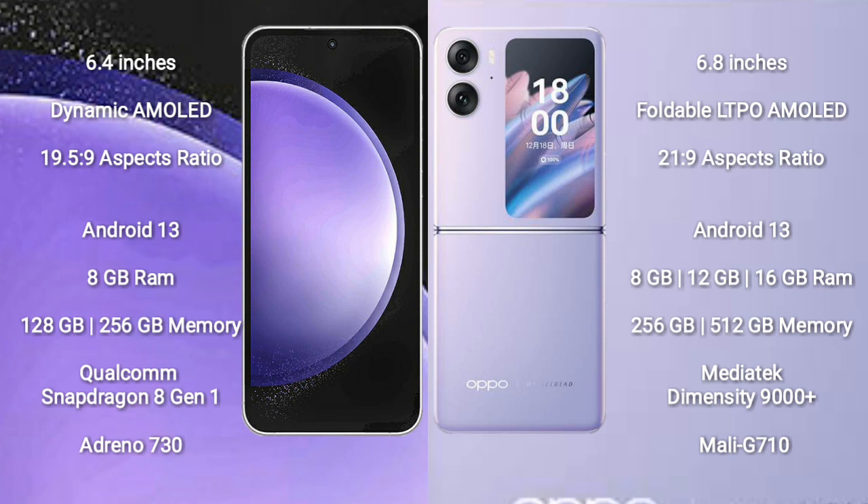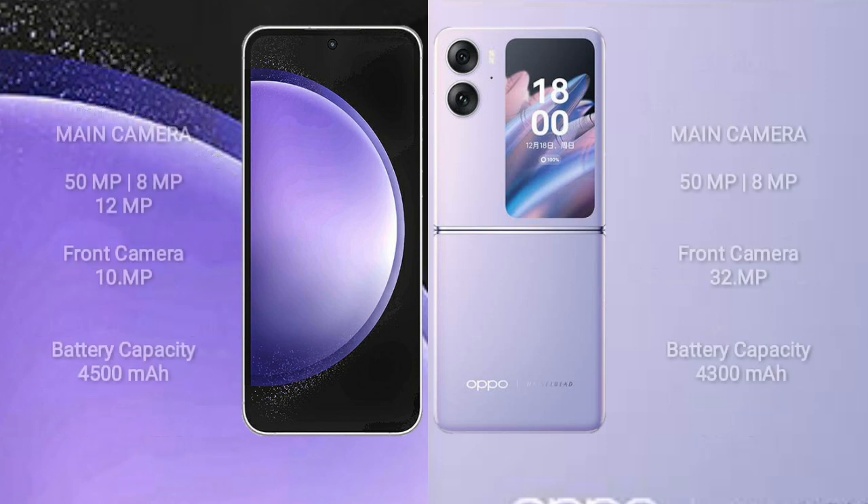Samsung Galaxy S23 FE runs on Android 13. Oppo Find N2 Flip also runs on Android 13. Samsung Galaxy S23 FE comes with 8GB RAM, 128GB or 256GB internal storage, Qualcomm Snapdragon 8 Gen 1 processor, and GPU Adreno 730. Oppo Find N2 Flip comes with 8GB, 12GB, or 16GB RAM, and 256GB internal storage, MediaTek Dimensity 9000 Plus processor, and GPU Mali-G710.